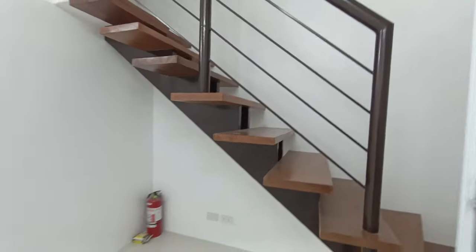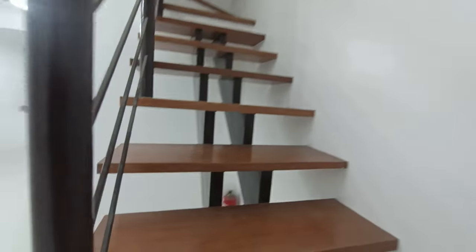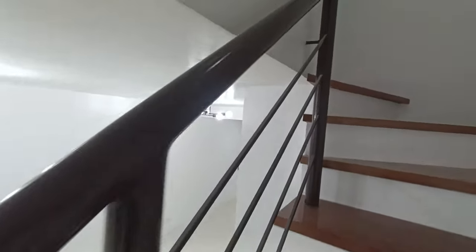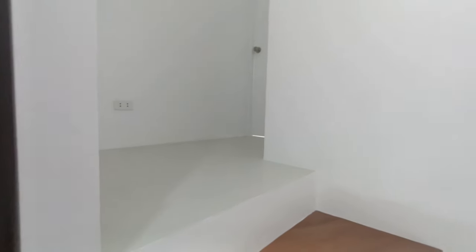Let's go upstairs. Here we have wooden steps with metal handrails. On the second floor, there are two bedrooms and a toilet and bath.